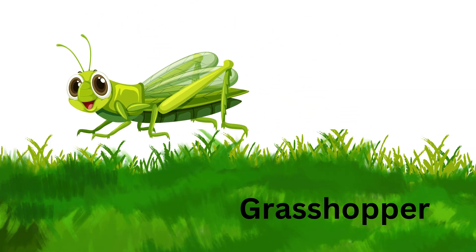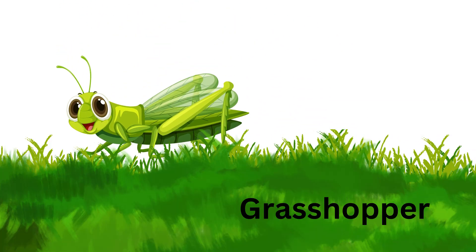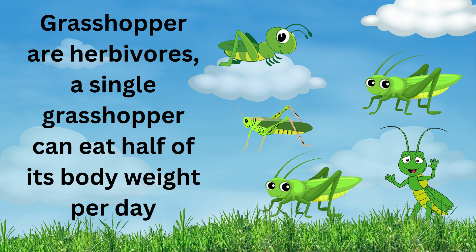Grasshopper. Grasshoppers are herbivores. A single grasshopper can eat half of its body weight per day.